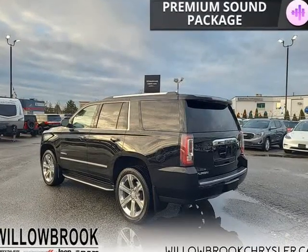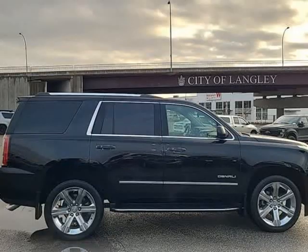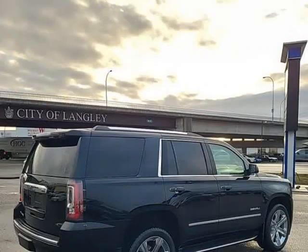Fully an all-purpose vehicle, this GMC Yukon carries a ton of passengers and cargo with ease, and looks good doing it. This 2019 GMC Yukon is for sale today in Langley.